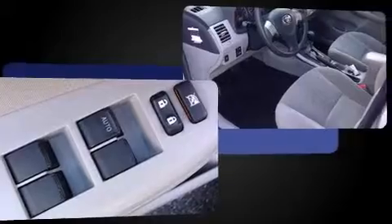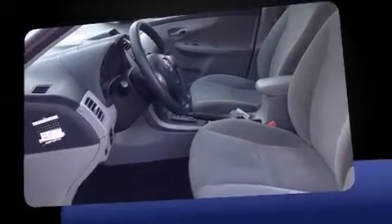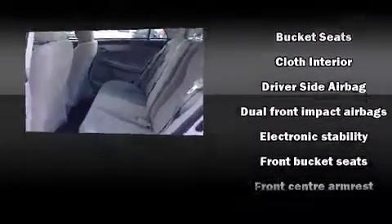Top features include front bucket seats, a tachometer, heated seats, heated door mirrors, remote keyless entry, and power windows. Audio features include a CD player with MP3 capability and four well-positioned speakers.